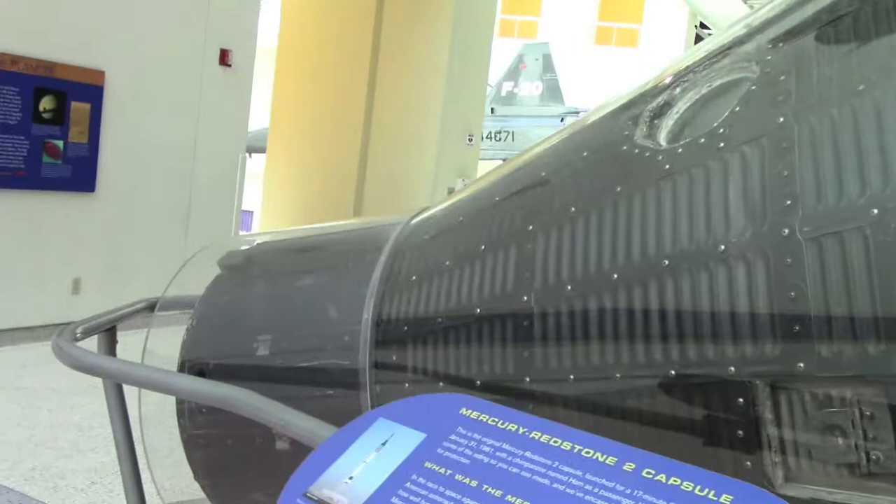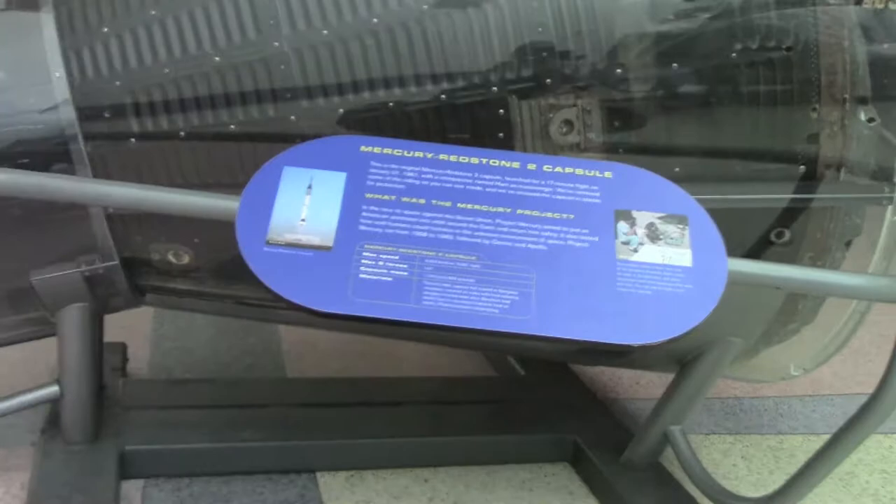Here we have a Mercury capsule — Redstone 2. This is the actual capsule. Want to see how tight they stuck the astronauts in here? Look at that. If you're claustrophobic, that would really give you a run for your money, because that would be so tight, literally.